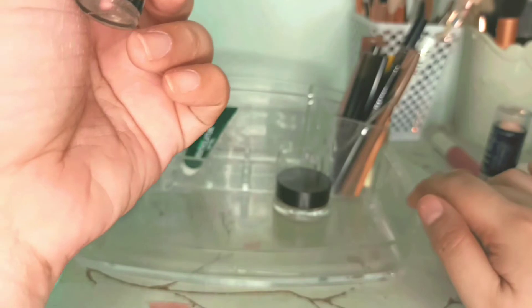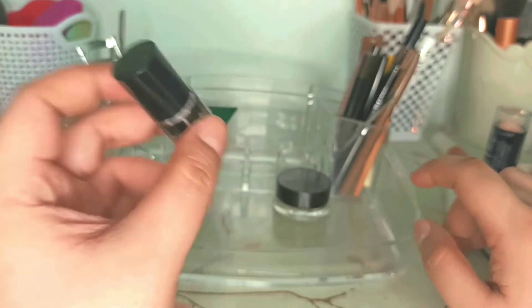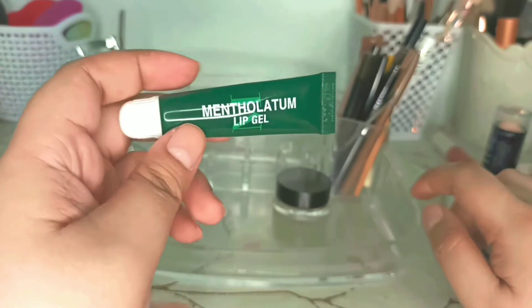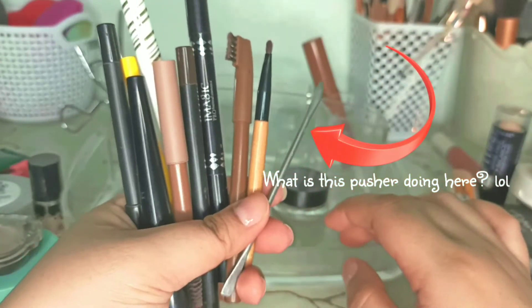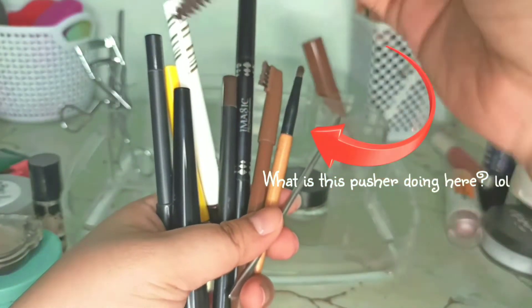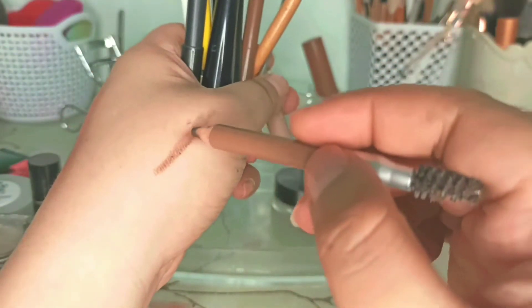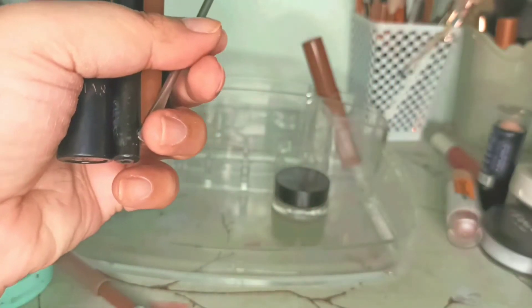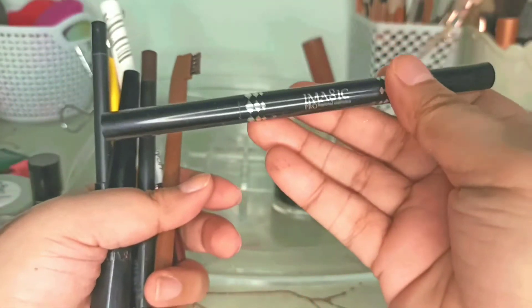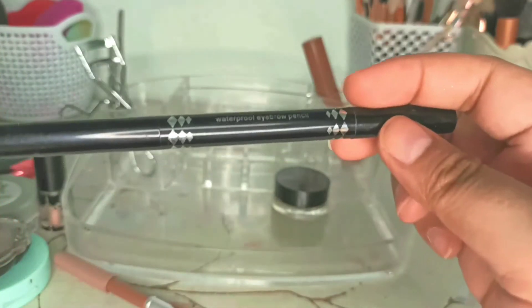I use the iMagic glitter fix gel a lot especially when I'm doing makeup tutorials and using glitters and shimmers, so I have to let this stay. My Mentholatum lip gel is so important so that stays too. Some of the pencils I haven't used a lot. This one from Detail Cosmetics is really small because I use it a lot — I love this shade even though I forgot the name. I'm going to keep that. There's also an iMagic eye pencil that I'll keep — it's new so I'm going to use this one.